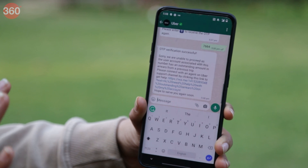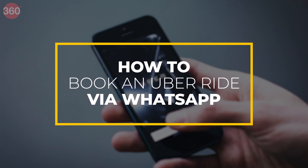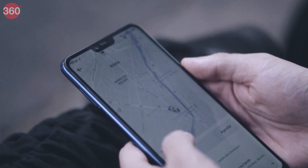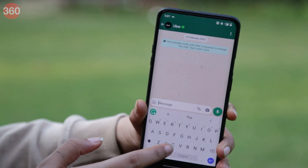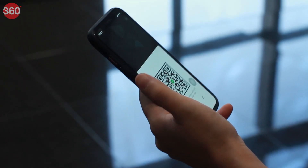Currently, this option to book an Uber ride via WhatsApp is only available in the English language, but it will be expanded to other Indian languages soon. Users can book an Uber ride through two simple ways: sending a message to Uber's business account number, or by scanning a QR code.